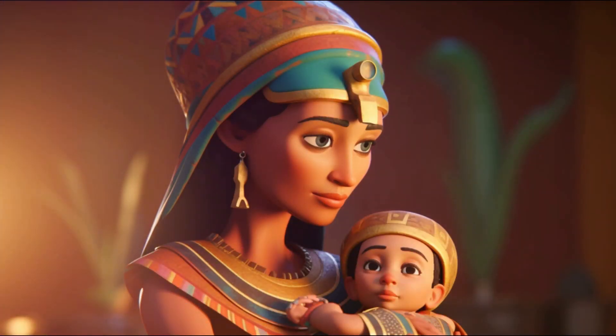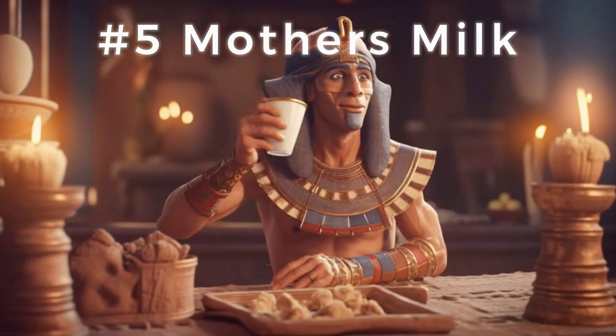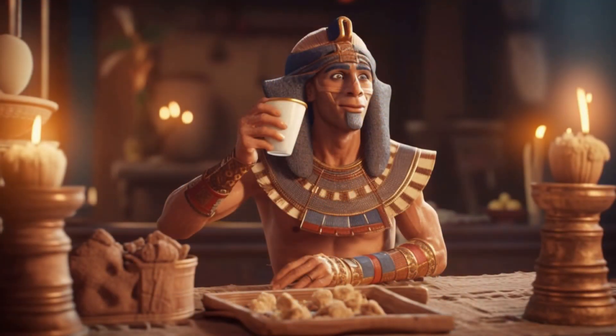Halfway through at number 5, we have milk of a mother who bore a male child. Apparently, this specific milk was used as a form of antibiotic treatment. Talk about a niche market.